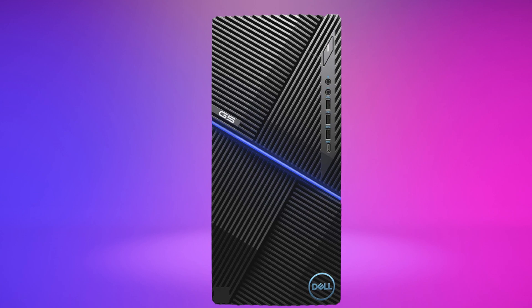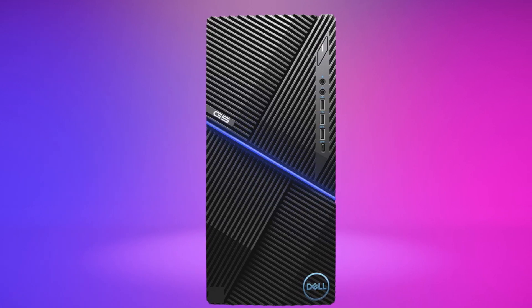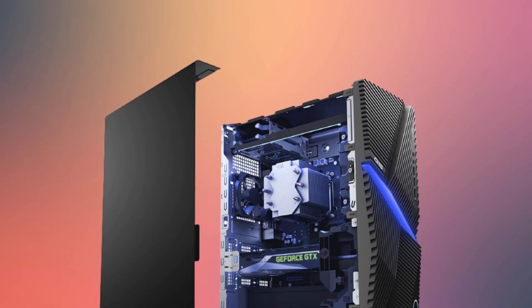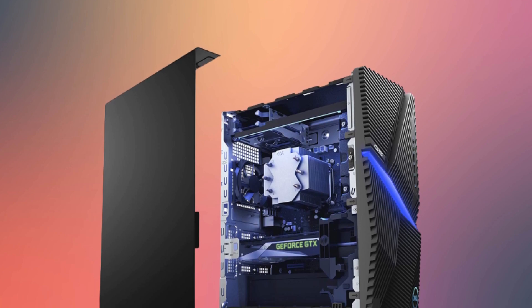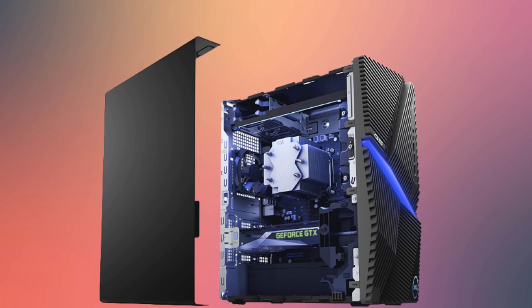One of the G5's biggest selling points is its sleek, foolproof chassis, which is incredibly easy to open up should you want to swap out components over time. This makes it a great investment for a student because you have room to tinker with it and upgrade over time as your needs change. Overall, if you need a good, affordable desktop that you can make more powerful over time, the Dell G5 5090 is a great choice.